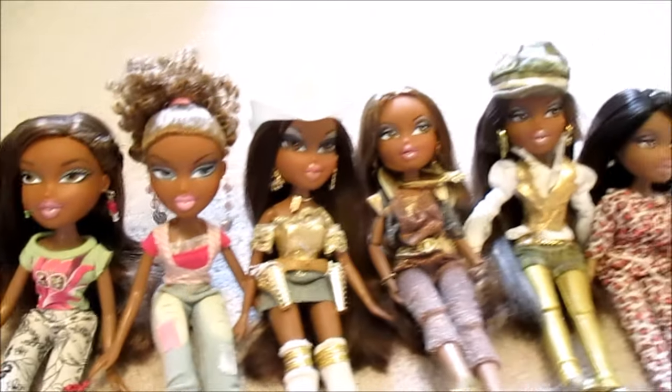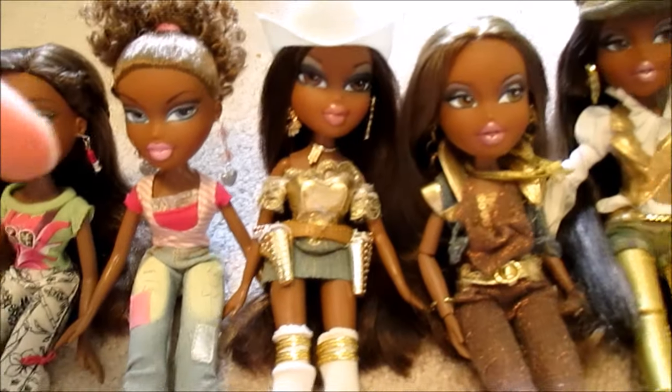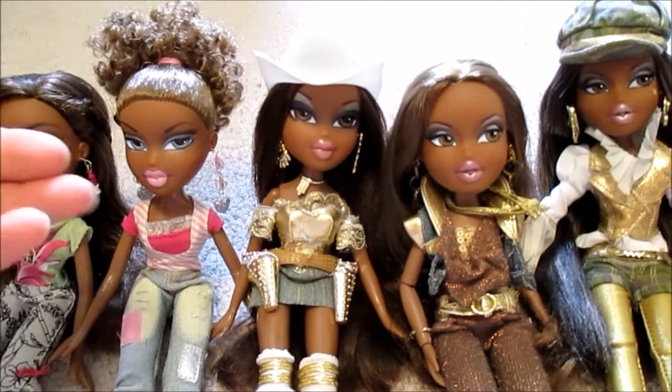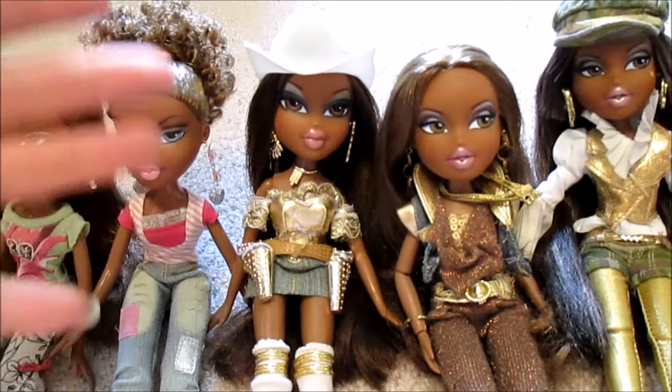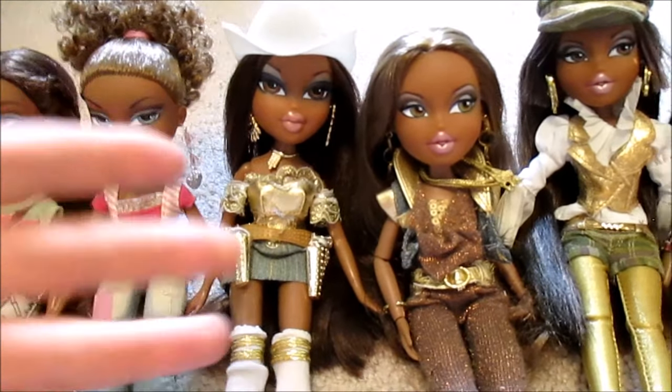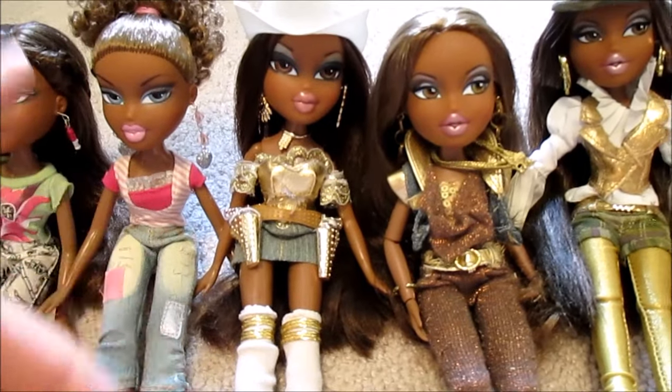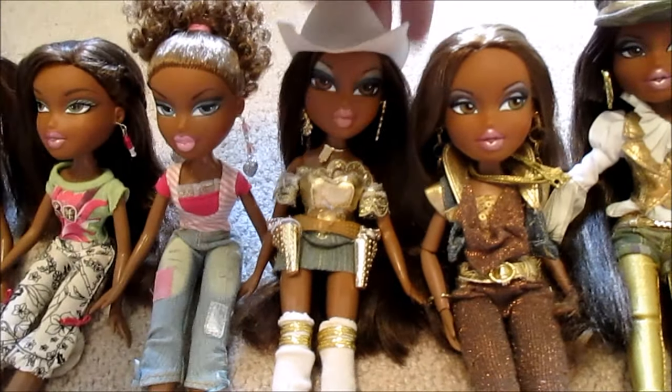Cowgirl Sasha from 2009 — I found her at my flea market for like seven or eight dollars boxed. The thing I remember most about this doll was that she was an unwanted Christmas gift, because there was still Christmas-themed wrapping paper taped to her box. It broke my heart that no one wanted this doll, so I give her extra love for that reason.